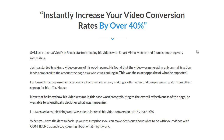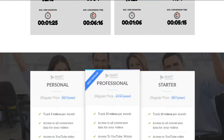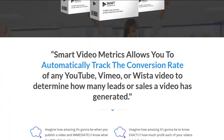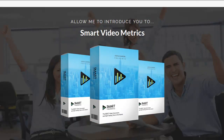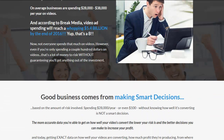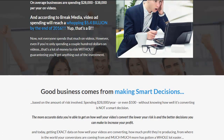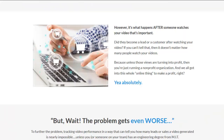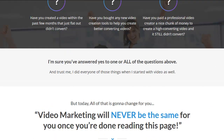I'm on their sales page right here, and this is a hell of a headline. It says: instantly increase your video conversions by over 40%. This product is actually a cloud-based metric system — there's the demo — and we'll be demoing the product in the next video. It's a cloud-based system where you can see all the metrics of your videos, regardless if they're on your website or on YouTube, including the analysis, conversion rates, and the value of the video.